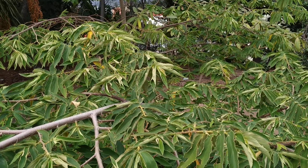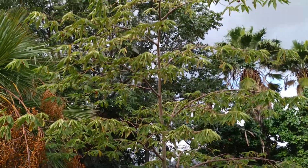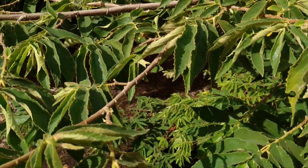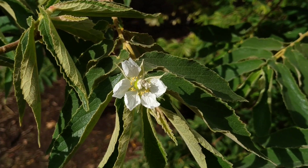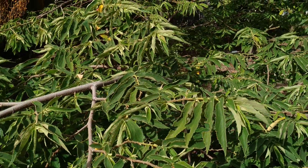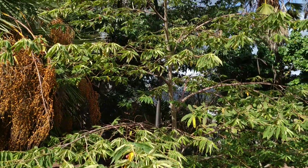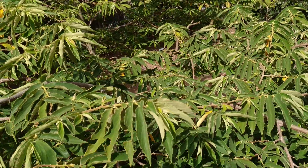Hi folks, this is All The Fruit. Here I have Muntingia calabura, or the Panama berry. I'm on the island of Tenerife. I've known the Panama berry from Southeast Asia, where it's a popular roadside tree planted in cities. It also escapes and is kind of invasive. The children eat it everywhere — it's like the little red berry children eat throughout Southeast Asia.